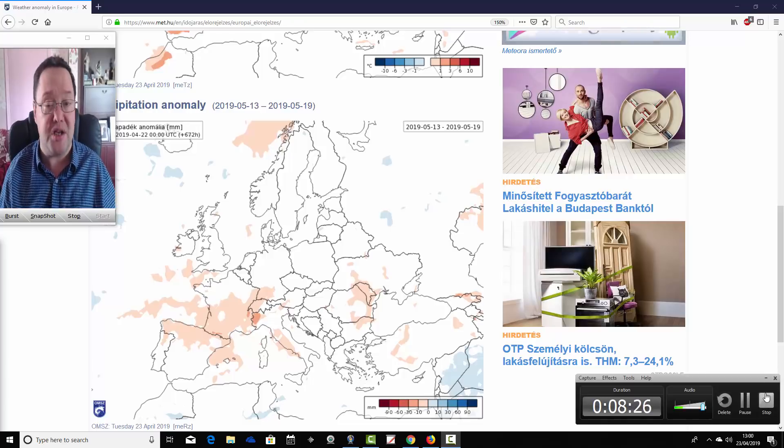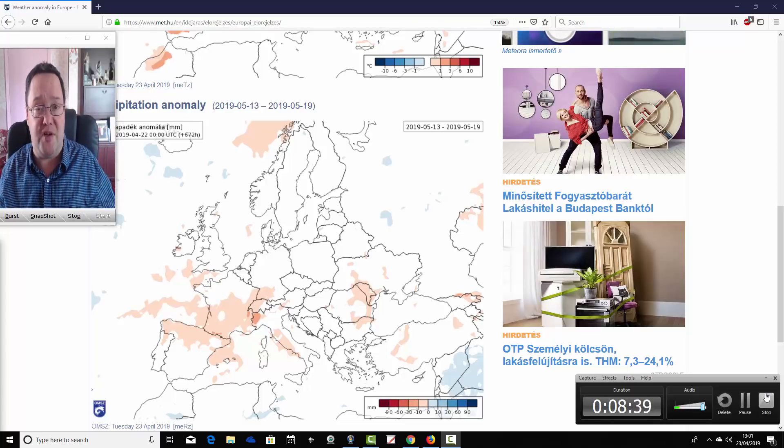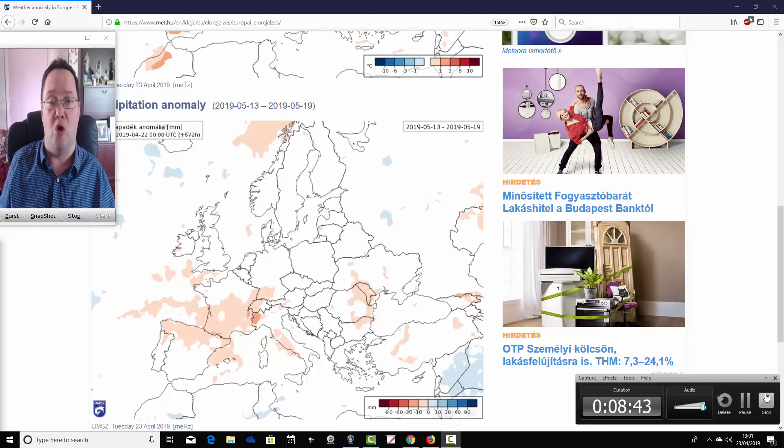But again, these are very weak signals. It certainly looks like we're starting off relatively cool and unsettled for the next couple of weeks, particularly in northern and western parts of Europe. Then we're probably shifting to something a little bit warmer and drier, maybe, in weeks three and four as we go deeper into May.